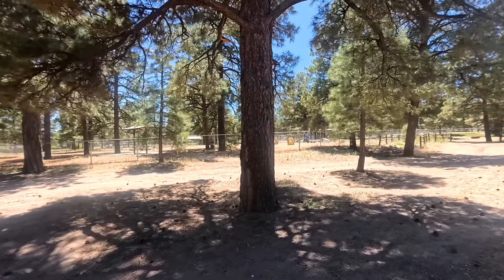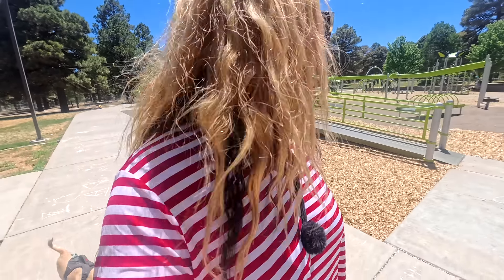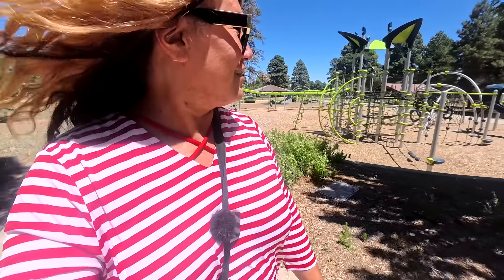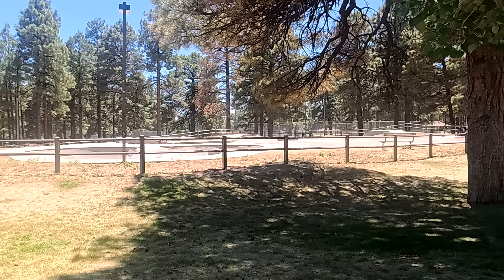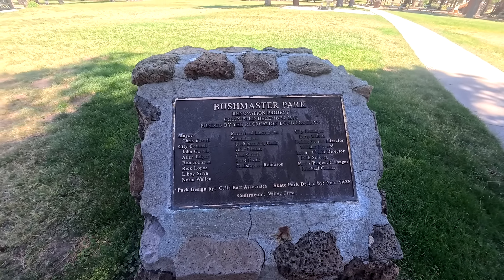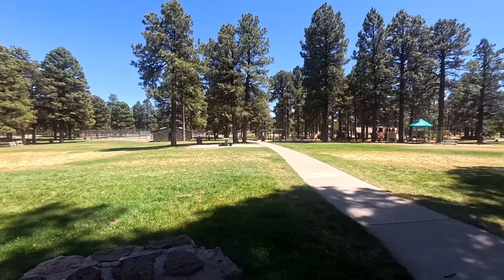There's a closer shot of the dog park — that's not the one we usually come to. The one we usually go to is at Thorpe Park, which is on the west side of Flagstaff. Neat playground. I said this when we were back in Myrtle Beach — playgrounds nowadays have definitely gotten better than when I was a kid. There's even a skate park. It seems like they had a renovation project here at Bushmaster Park. Definitely a lot bigger than I thought or realized. What a nice park — we'll definitely have to take advantage of this more often whenever we get to Flagstaff.